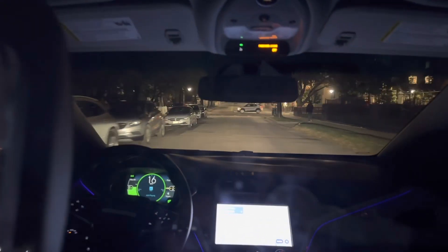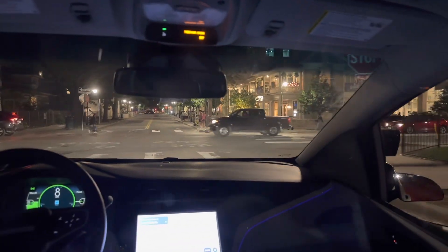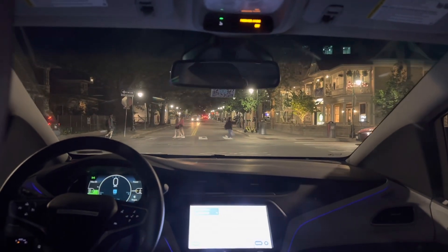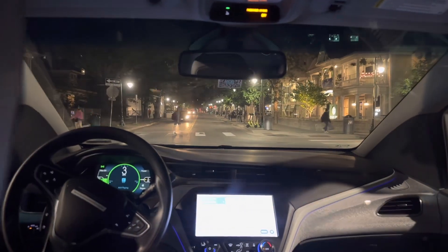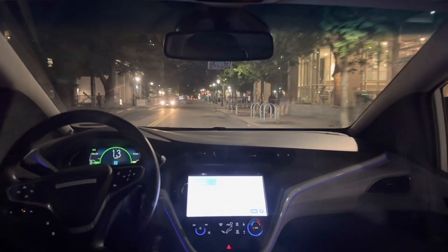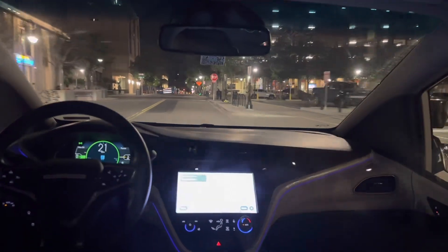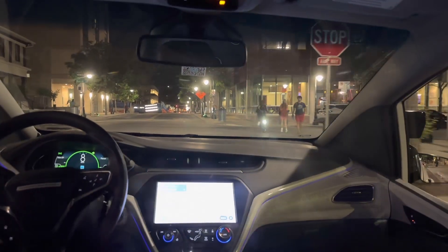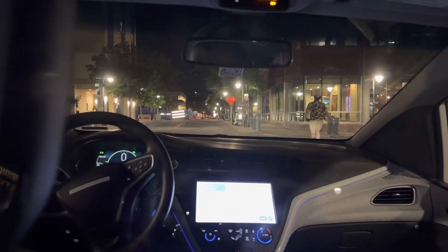The ride may look a little smoother on camera because I'm using a gimbal, but these streets in Austin — I feel like they've gotten worse. We're around 20th Street, and we're actually going to have to take a left onto MLK. I wonder if there's going to be a light there.